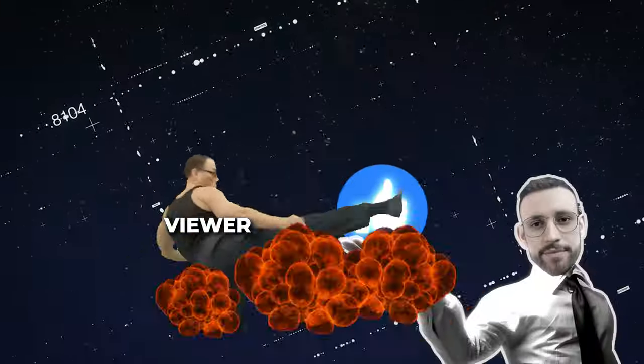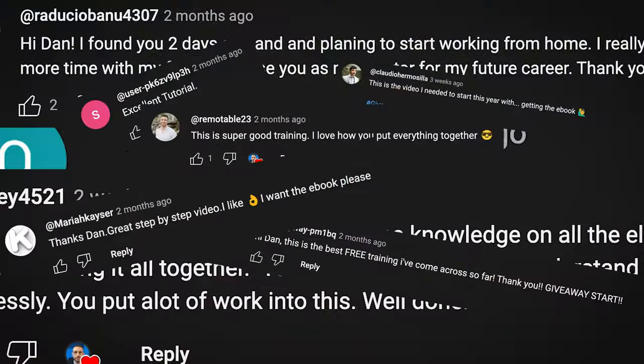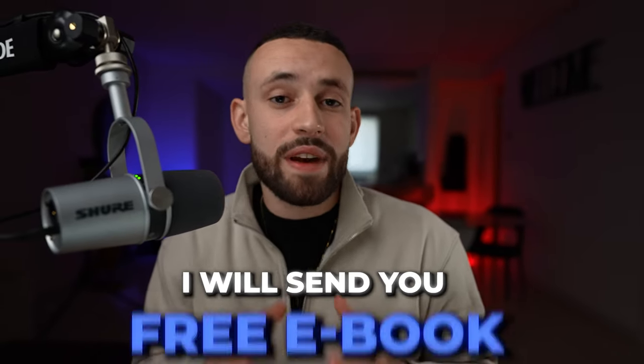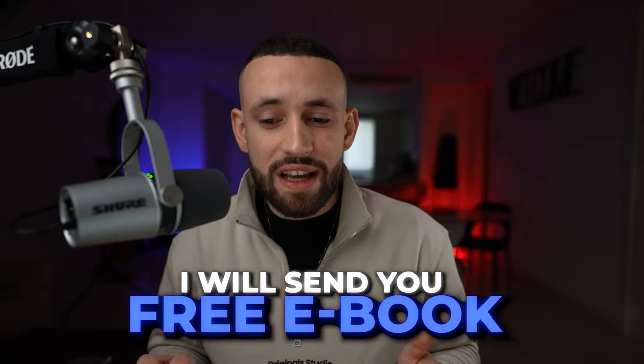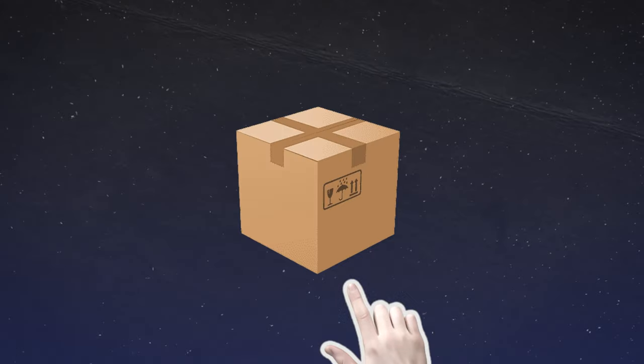If you're ready to take action and be in the top 5%, smash that like button and comment below what you would do with your first $10,000 earned online. If you leave a comment I'll also send you a free ebook guide I created specifically for this strategy. I've divided this step-by-step guide into four different modules.